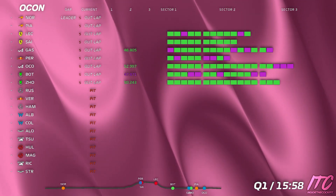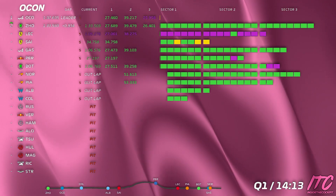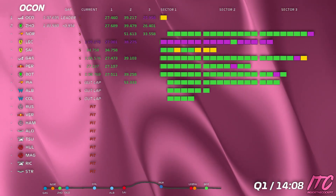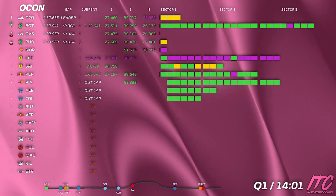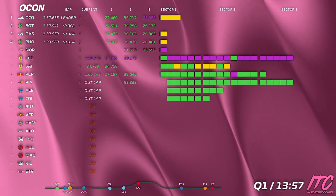Ok, brake 3. And we're good to go. Fast in-lap and boxing now. First car pushing behind is Norris, about 7 seconds.